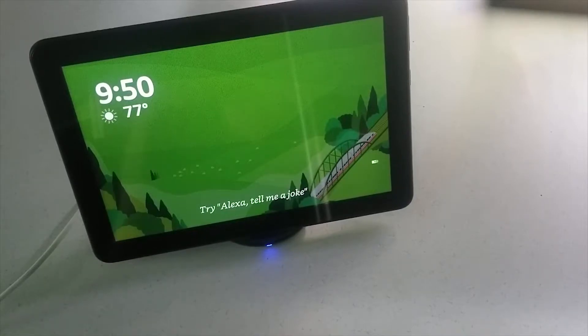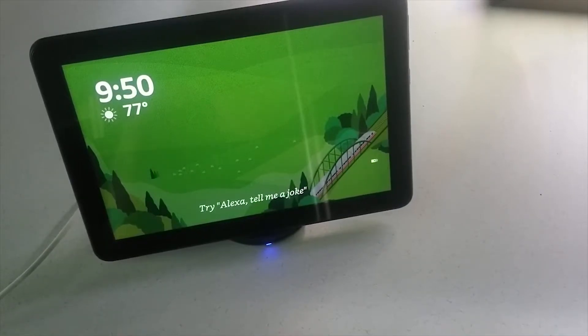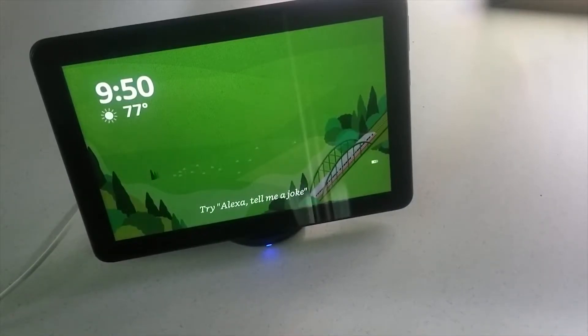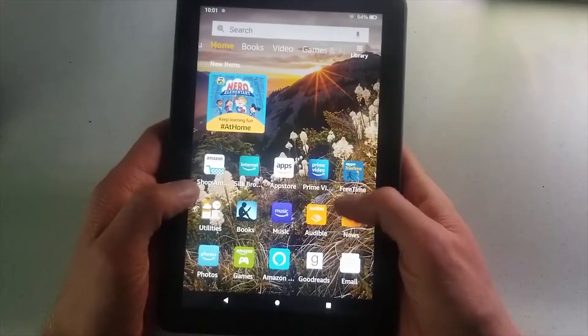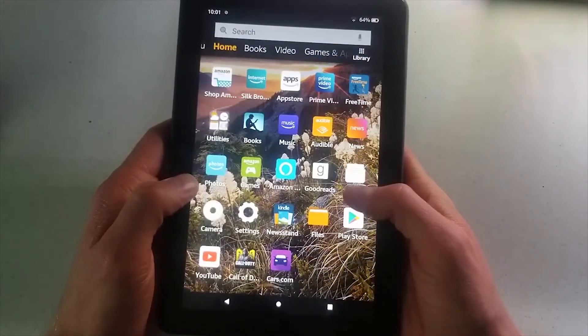Alexa and Fire HD 8 Plus are designed to protect your privacy. For example, you can view and delete your voice recordings with just the Alexa app, or use the Alexa on/off toggle at any time.